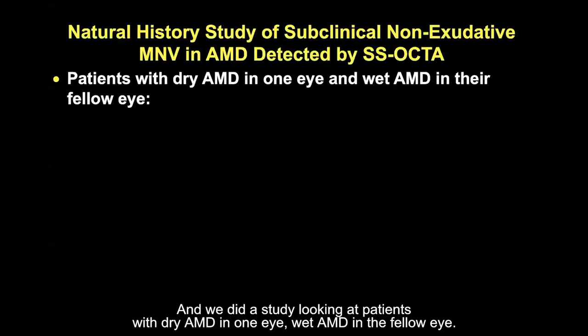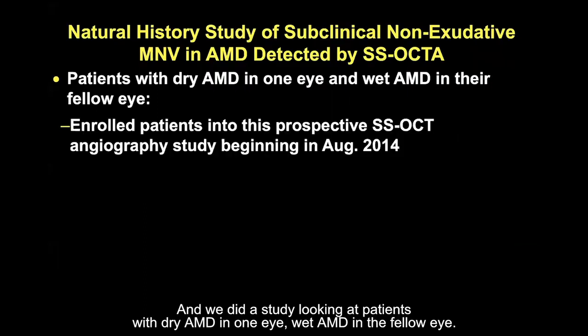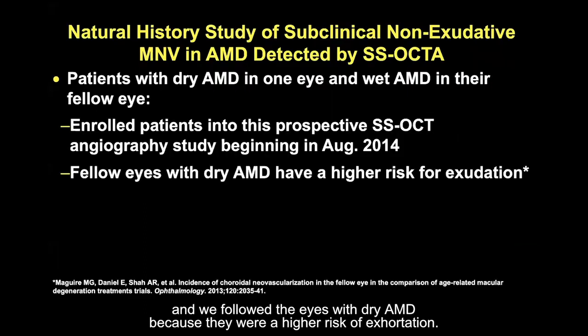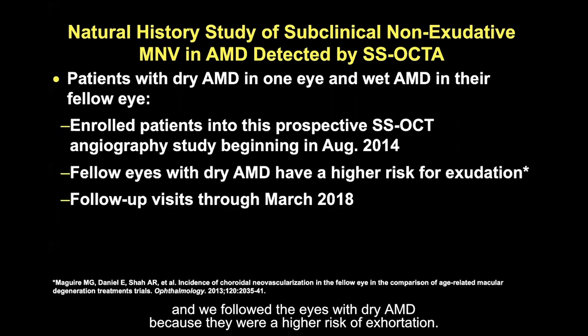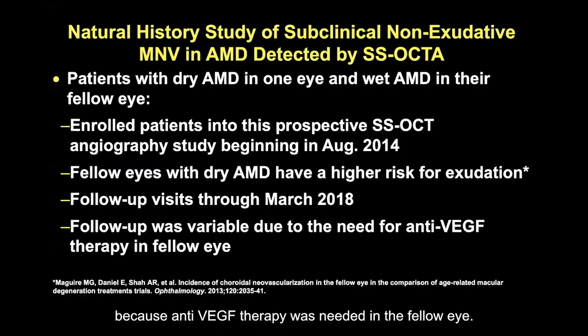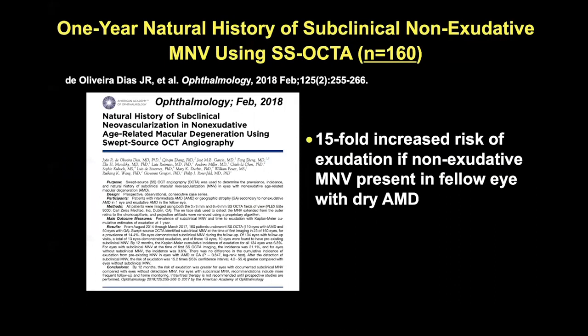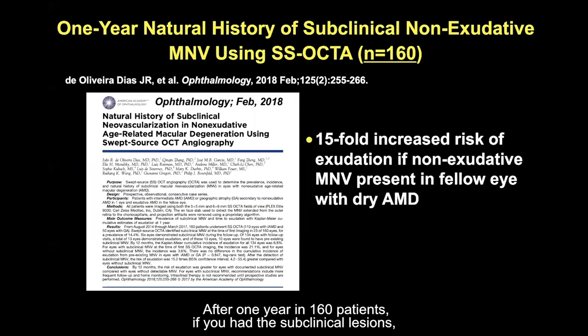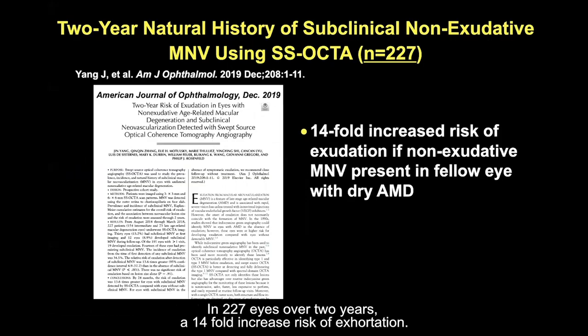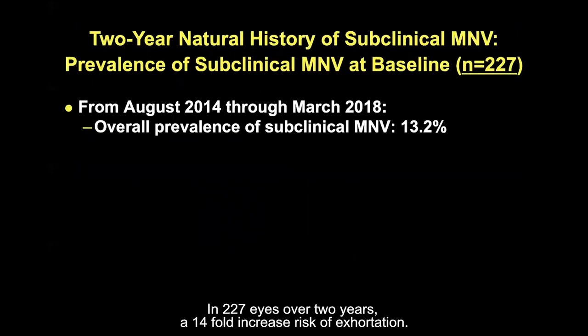We studied patients with dry AMD in one eye and wet AMD in the fellow eye, beginning in August 2014 and following through 2018. After one year in 160 patients, if you had these subclinical lesions, you had a 15-fold increased risk of exudation compared to eyes that didn't. In 227 eyes over two years, there was a 14-fold increased risk of exudation. Overall, the prevalence of these subclinical neovascular lesions is 13.2%, regardless of whether the eye has intermediate AMD or late AMD.